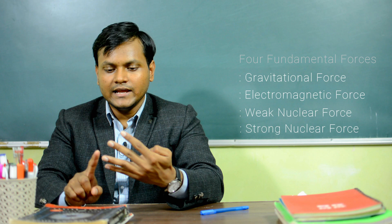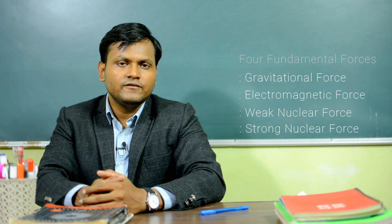Hi once again. A discussion on nuclear physics is not complete without talking about the nature of the strong nuclear force. The strong nuclear force is one out of the four fundamental forces that exist in the universe, the others being the gravitational force, the electromagnetic force, and the weak nuclear force. As the name suggests, the strong nuclear force is the strongest among them all.